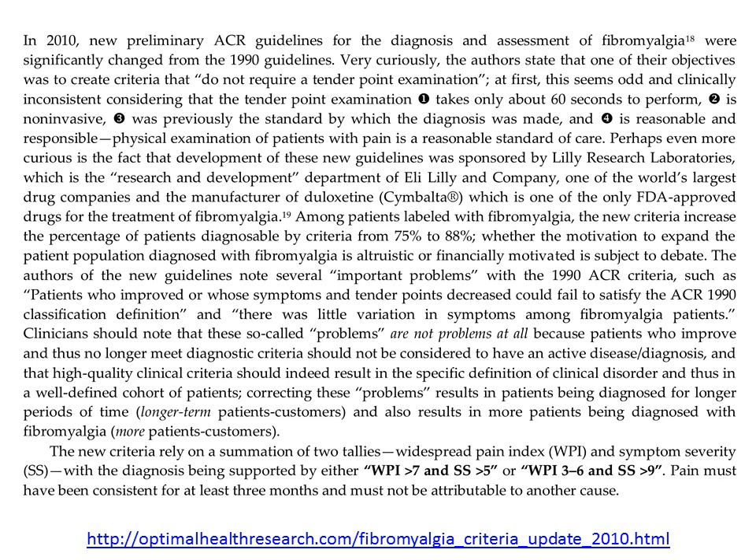In my review, available from my website, clinicians should note that these so-called problems are not problems at all, because patients who improve and thus no longer meet diagnostic criteria should not be considered to have an active disease or diagnosis. High-quality clinical criteria should indeed result in the specific definition of a clinical disorder and thus a well-defined cohort of patients. Correcting these so-called problems results in patients being diagnosed for longer periods of time, making them long-term patients and customers — and in the case of drug companies, more customers.